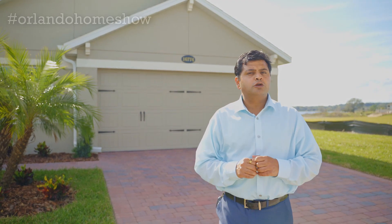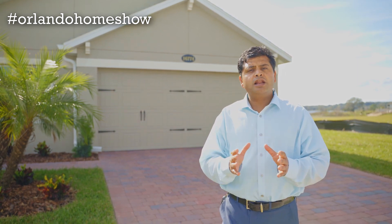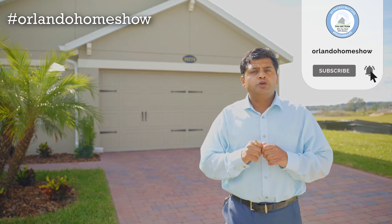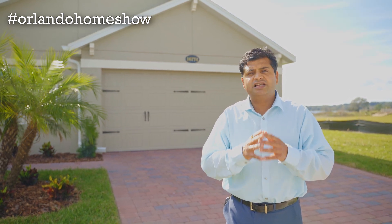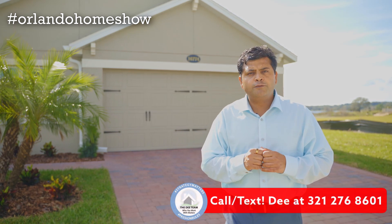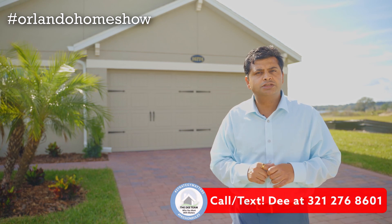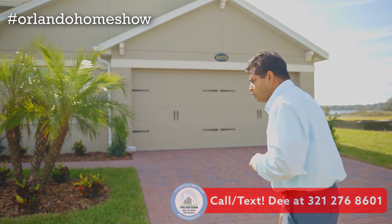Hi guys, I've got a perfect house for you here in Winter Garden. It's a four-bedroom, three-bathroom, over 3,000 square feet sitting on a lot with a lake view — you can build a dock. This is an inventory home and at the time of the shoot it is still available. Should you have any questions, don't forget to reach out to me at 321-276-8601. Let's look at this beautiful home.